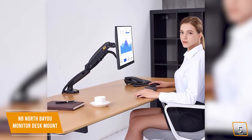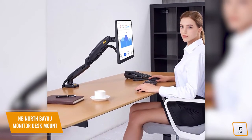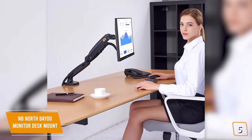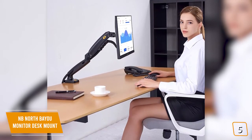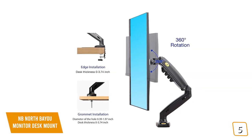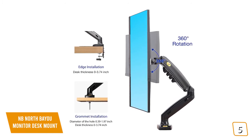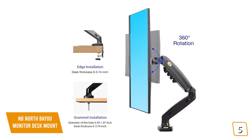Despite its price, it's made up of high-quality materials with a flexible, universal design that fits most 17- to 27-inch monitors with a solid carrying capacity for its price point. You'll find it attaches easily onto most standard desks with a C-clamp or can also be installed with a mountable grommet, both of which are included with the initial package.